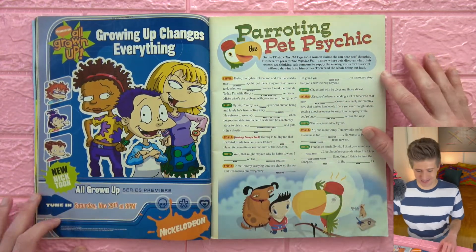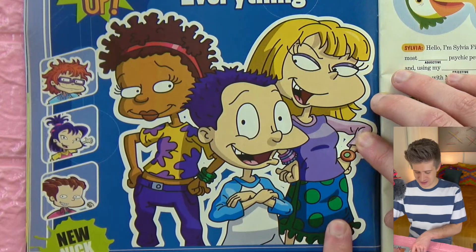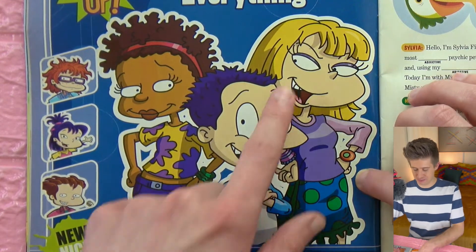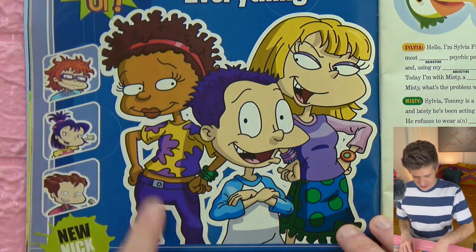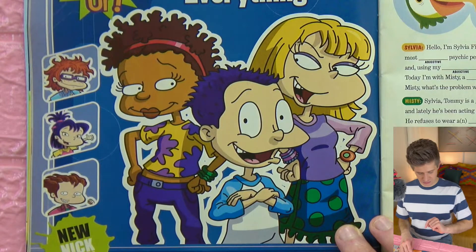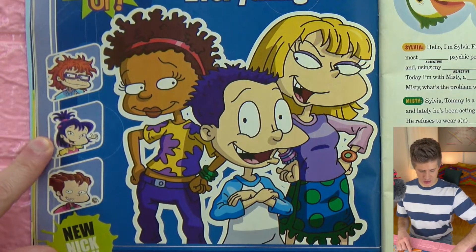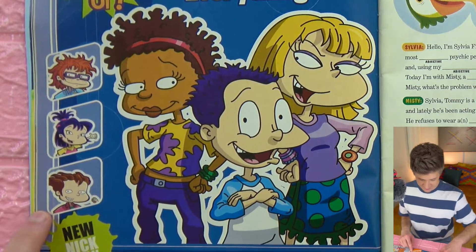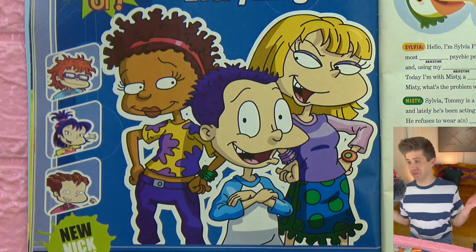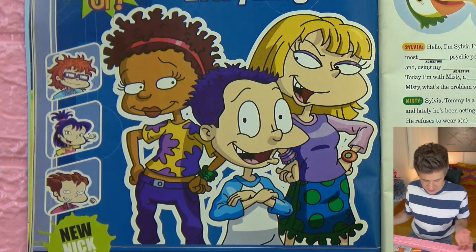Rugrats All Grown Up! Tommy with his purple stew-pickles hair, Angelica with her purple eyelashes and mean pointy girl eyes like her mom. Then Susie — they're all wearing clothes that reference their original baby outfits. Chuckie's got long hair. And what's her face — Kimmy, it's Kimmy. Phil and Lil — we got no Lil here, she's absent. I guess there's already enough girls around, but I say the more the better.